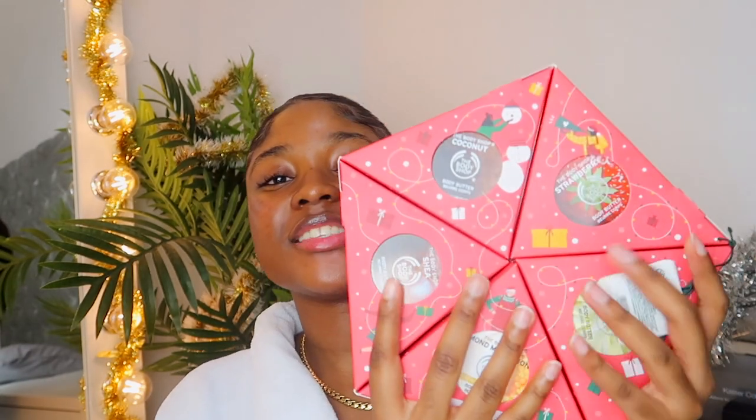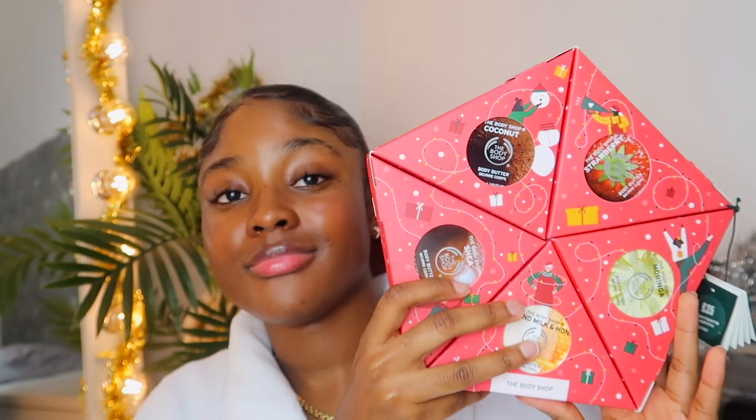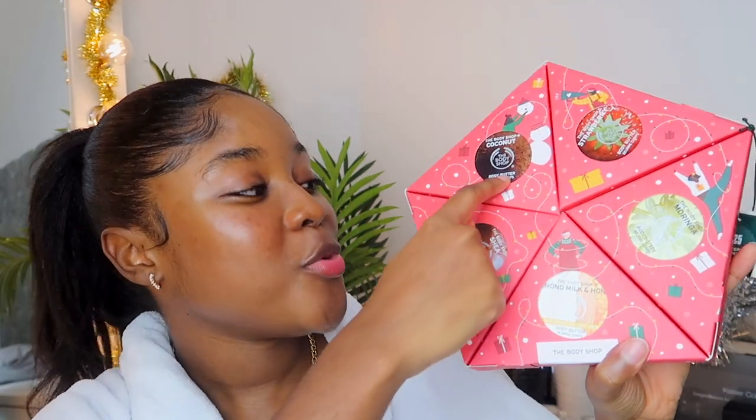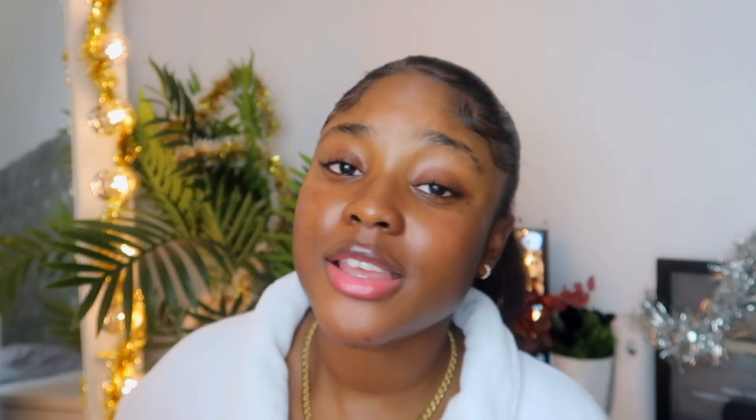I also got this cute little gift set - this is actually 30 pounds worth of content for 25 pounds. You're telling me it's not a bargain? This is The Body Shop Slather and Nourish Body Butter Gift Set. The strawberry body butter - everyone knows about that one. When I was younger that's all I used throughout secondary school. The coconut one, the shea butter one - you're saving five pounds with the Nourishing Shea and Coconut duo.